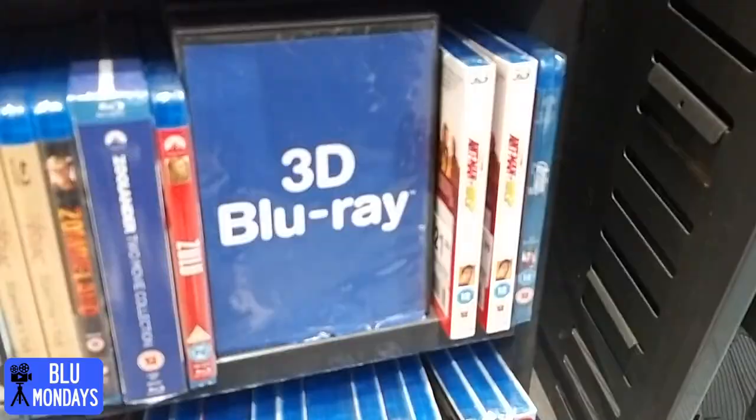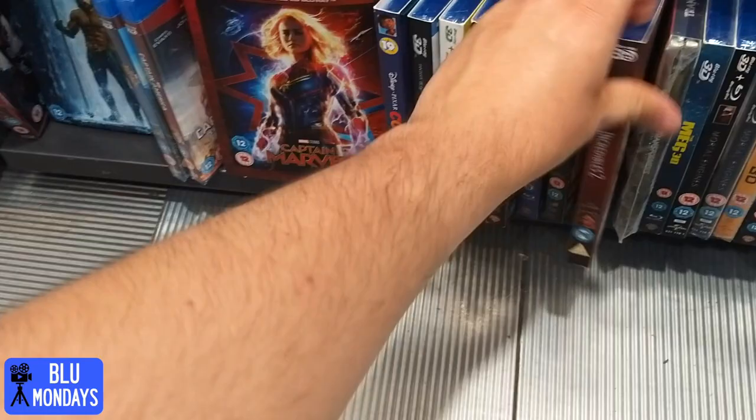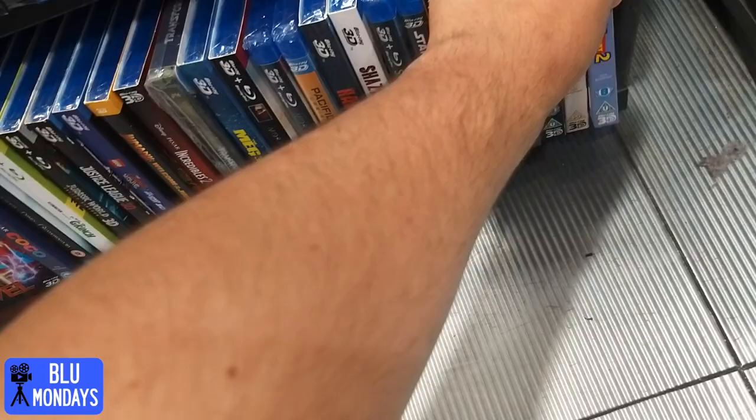In the 3D blu-ray section: Captain Marvel, Coco at £11.99 - not too bad, one of the best movies ever. Incredibles 2 with a red slip - perfect artwork. Pacific Rim Uprising, Shazam in 3D - if only we got that lenticular like they did in America, beautiful cover. Skyscraper at £3.99 in the bargain bin - won't be picking that up. Solo, and the 3D Pixar releases - I don't like these as much as the normal red sleeves. Not sure why they changed them.